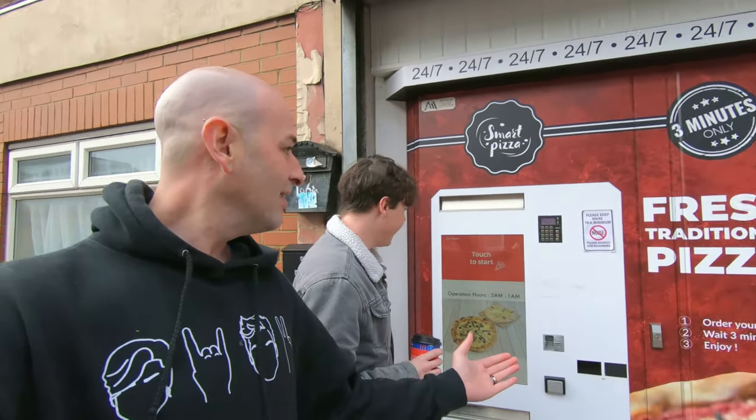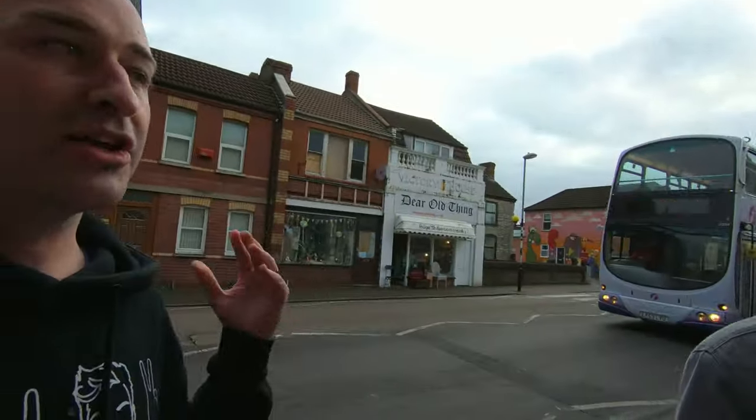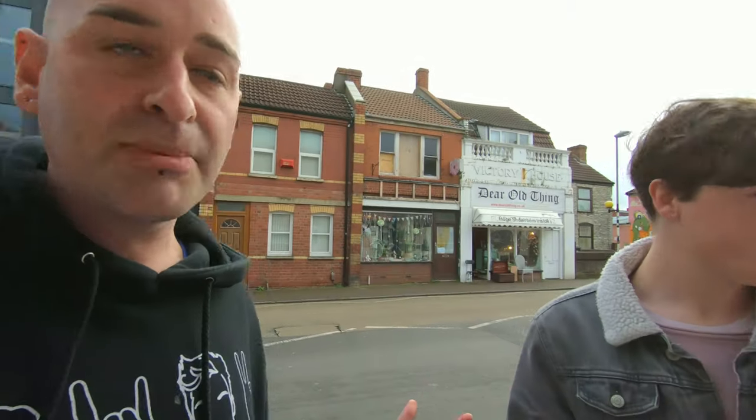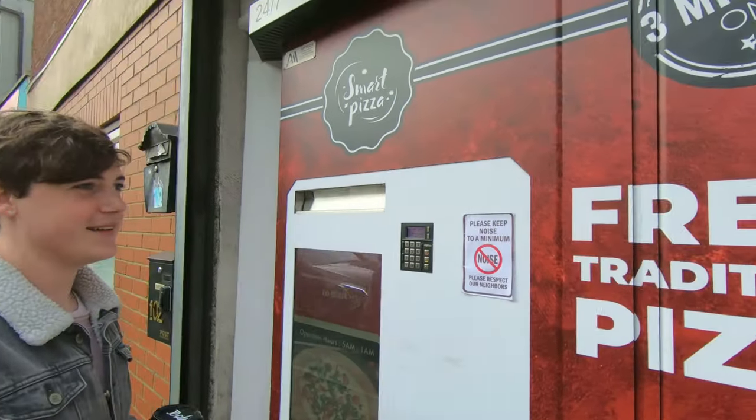So guys, we are here now at the pizza vending machine in beautiful Bristol — and here it is! It does say please keep noise to a minimum. I think how this works is the guys in this shop actually make the pizzas, cook them three quarters of the way, and then once you've ordered it just reheats the pizza. In three minutes — fresh traditional pizza, guys!